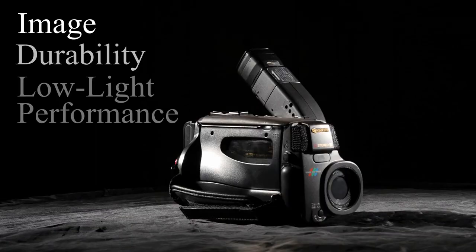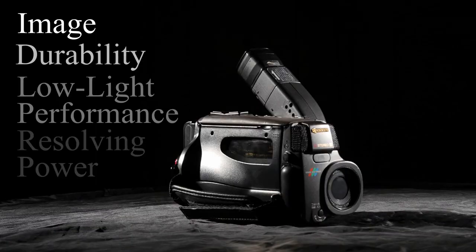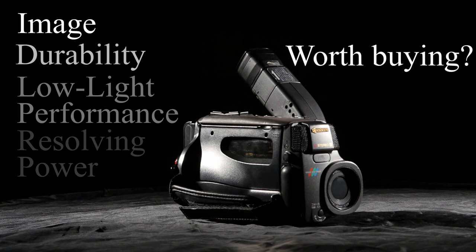We're going to be putting it through its paces, putting it up against the big names and testing its image, durability, low-light performance and resolving power. And at the end, we're going to evaluate whether it's worth buying in 2021 if you want to create beautiful cinematic images.